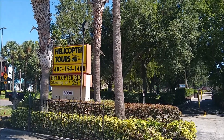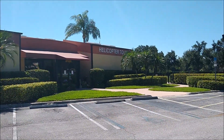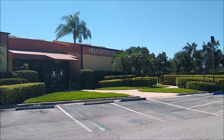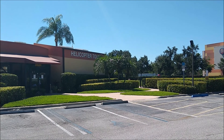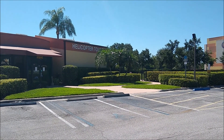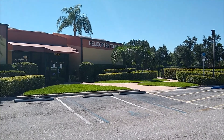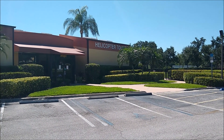We have now arrived at the site of helicopter tours. Now, what was a helicopter? Impossible to know. However, research has shown that perhaps even though the Orlandians were a primitive society, they may have been capable of creating crude flying machines that would give visitors tours of this spectacular city.